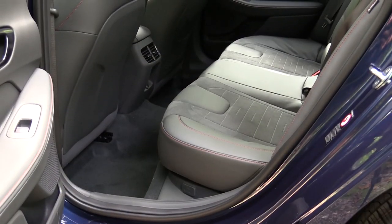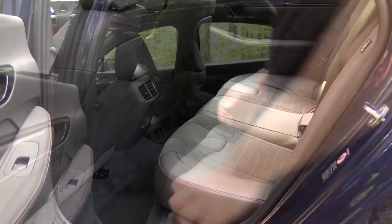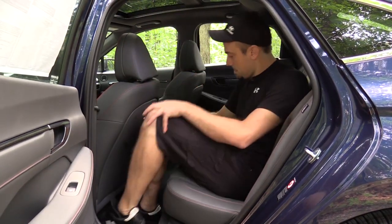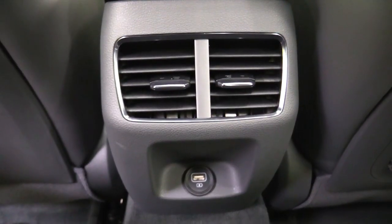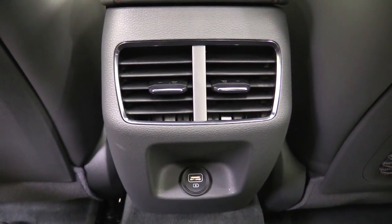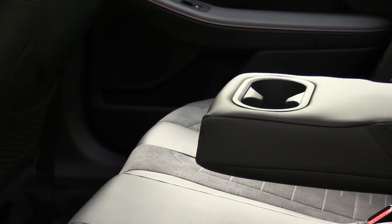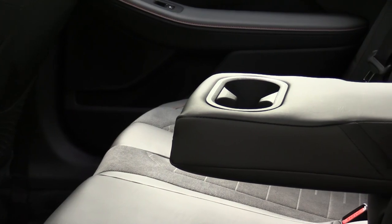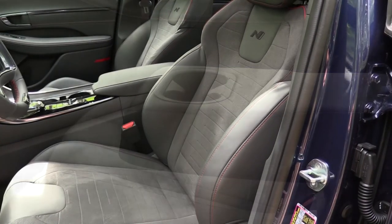Rear legroom comes in at 34.8 inches. As a reference, I'm an even six feet tall. Rear ventilation comes standard, there is one USB charging port in the back, and a rear center armrest with cup holders also comes standard. The back seats are done plenty well.